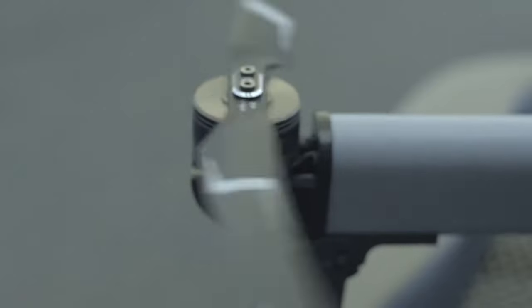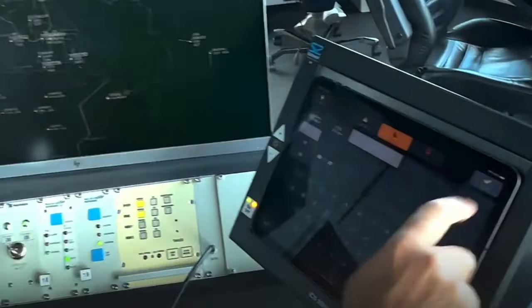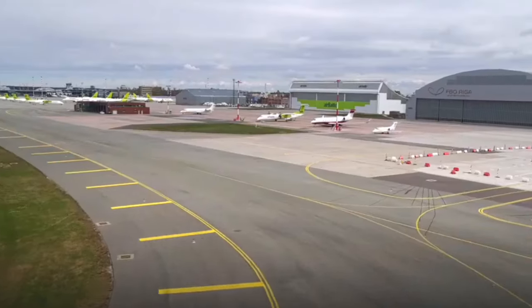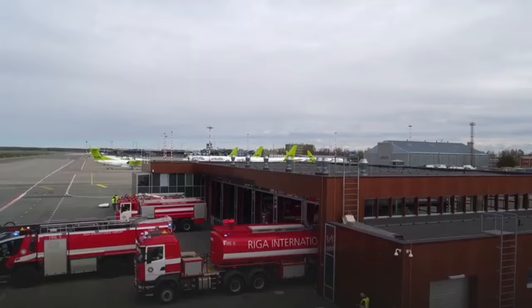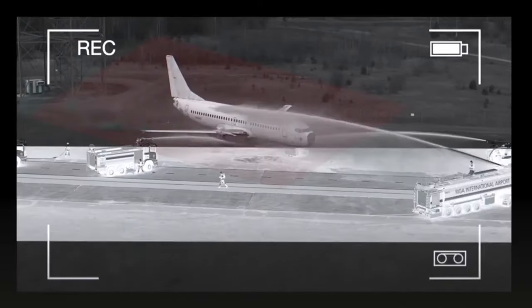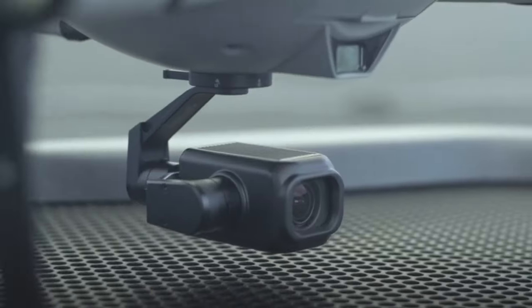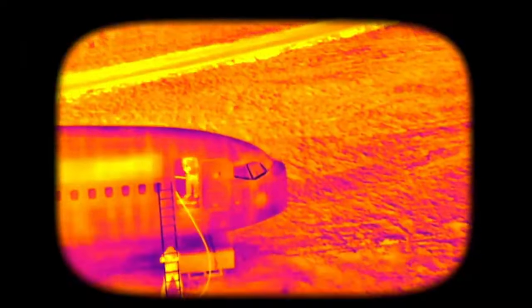In addition, Atlas Nest is a new service for autonomous drones that provides safe operation around airports. It uses a network of docking stations to house and charge drones when not in use, preventing interference with air traffic. This service also offers an affordable alternative to human resources and heavy machinery for agricultural management.